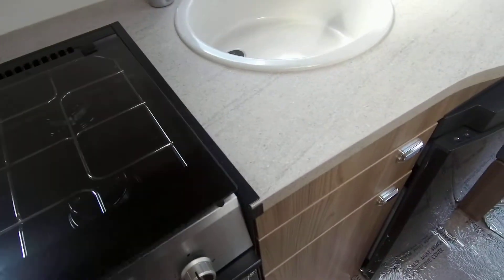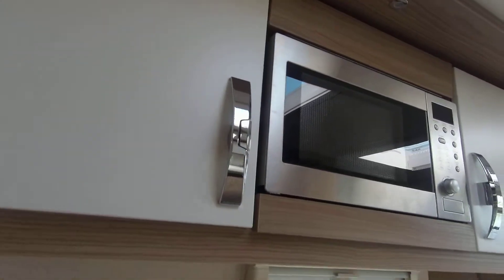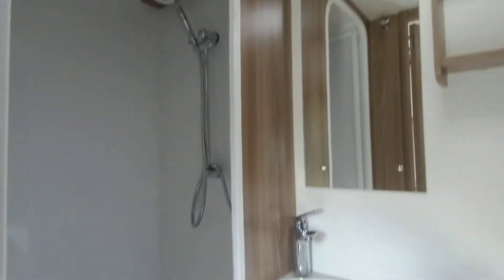To the rear we have a dinette. This offers further seating for the family and also forms a French bed. And on this side we have fixed single bunk beds.